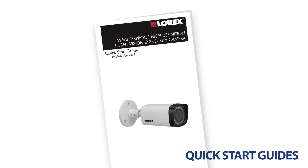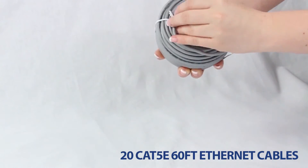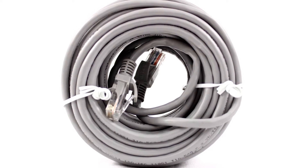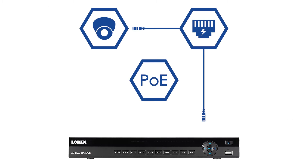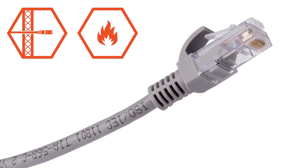This set comes equipped with quick start guides, the necessary mounting materials for installation, and 20 60-foot-long extension cables. Featuring the state-of-the-art CAT5e Ethernet extension cable, your network video recorder can receive high-definition video directly from each security camera. With easy power over Ethernet technology, this all-in-one cable provides video transmission, power to the camera, and a stable network connection. The provided CAT5e Ethernet cables are UL-certified as in-wall rated and fire-resistant.